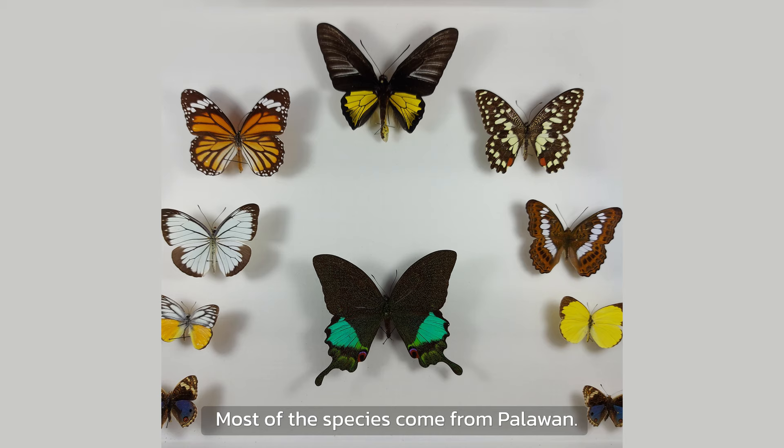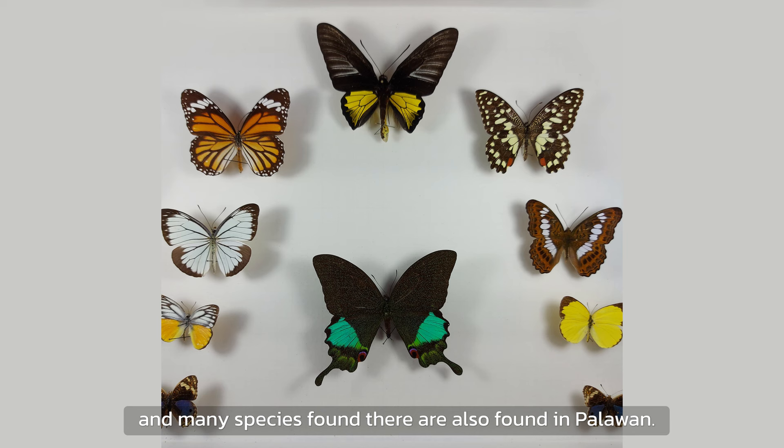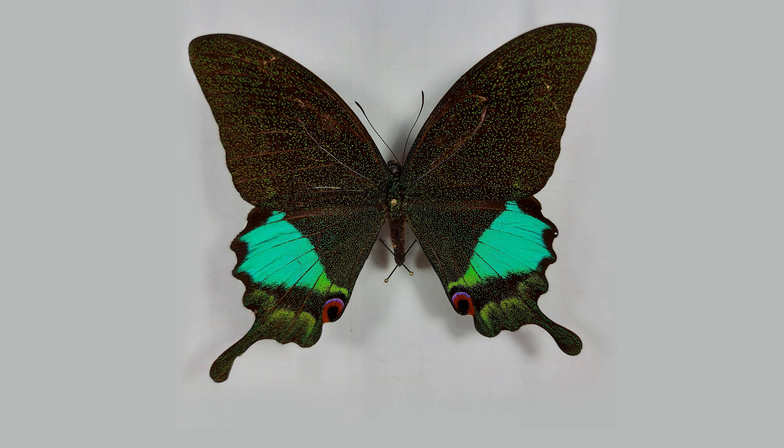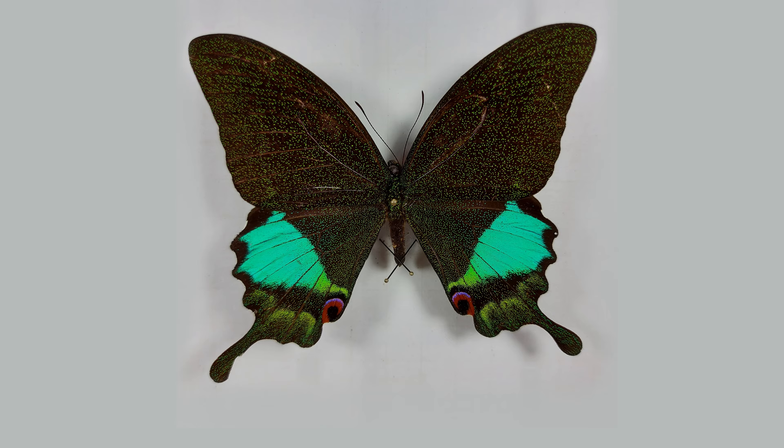Now we come to the Philippines. Most of the species come from Palawan. For entomologists, this is a very interesting island, as once it was connected to Borneo, and many species found there are also found in Palawan. This outstanding butterfly's name is Papilio paris. They are also very common in the forests of Thailand, and can even be found in the Himalayas up to 1,500 meters.